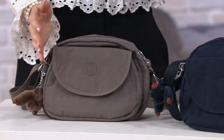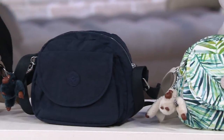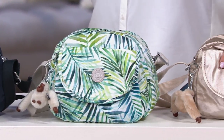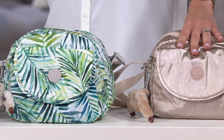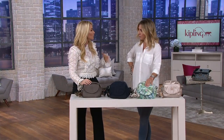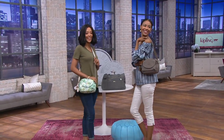We've seen on the runways this round shape, the round silhouette — it is very big, you're seeing it everywhere. In Italy, on the runways, all of the big fashion designers are doing it. So I love the shape of this first of all, and I also love the ease at which you throw this on and you literally feel like you have nothing on. It's like holding air.